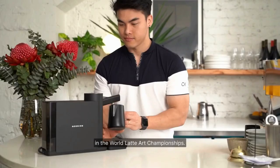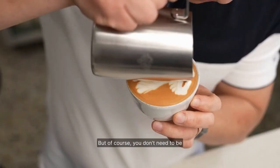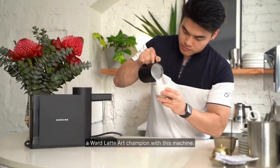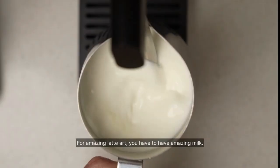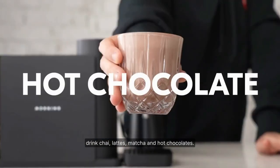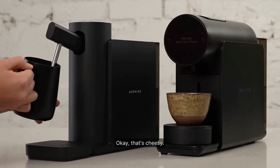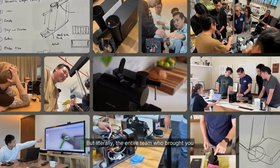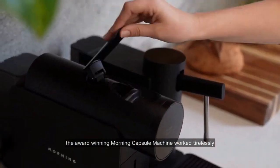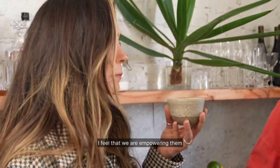Recognizing that different milks require distinct treatment, the Morning Dream lets you easily adjust temperature and pressure for perfect results with dairy, oat, soy, almond, or any other milk style. Whether you aspire to be a latte art champion or simply enjoy a chai latte, matcha, or hot chocolate, the Morning Dream caters to all tastes. Empower yourself to achieve cafe-quality milk at home with the ultimate standalone steaming device. Wake up to a dream every day with the Morning Dream.